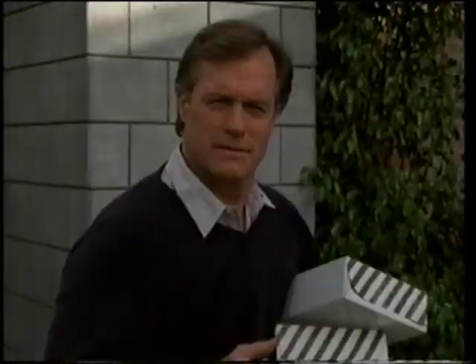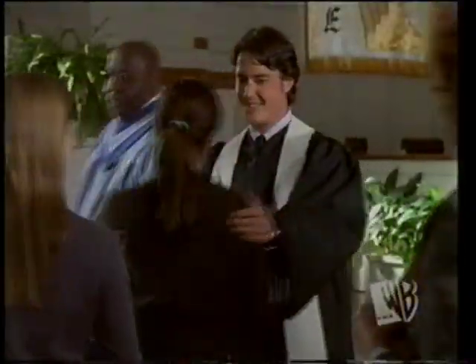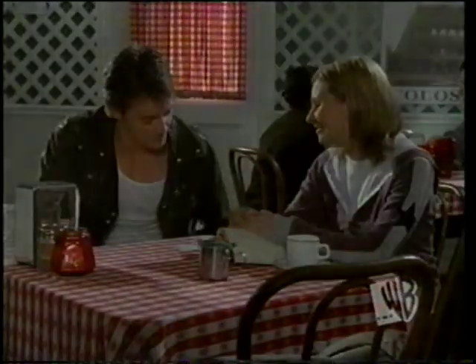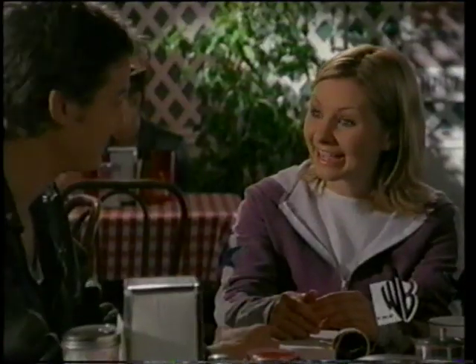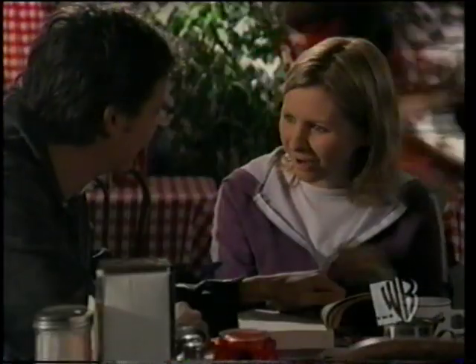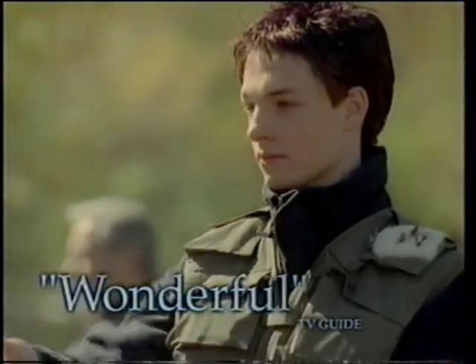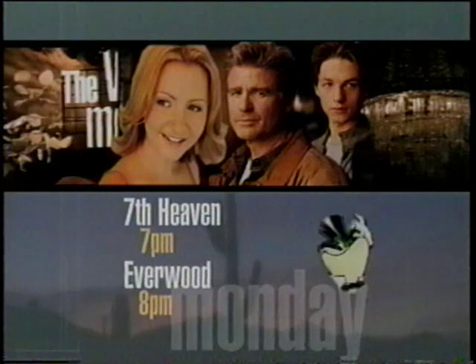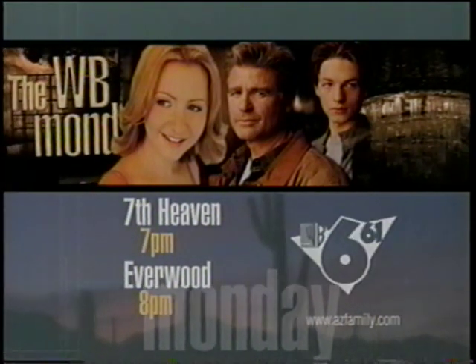On the WB Monday, Eric Camden has never trusted the new minister. Why don't you leave me alone? I can't. He may not be the person people believe him to be. Why did you start smoking? Watch it — I'm engaged. Chandler, what is wrong with you? Seventh Heaven. Then, TV Guide cheers — the cast of Everwood is wonderful. I want to be friends with you the way we were. It's just so complicated. Everwood, after Seventh Heaven. Monday night at 7 on WB6 and 61.